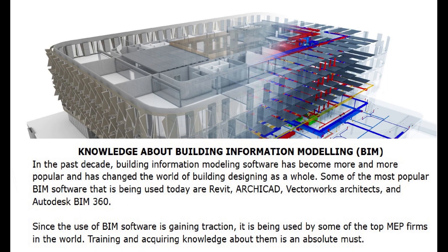Number 2: Knowledge about Building Information Modeling — BIM. In the past decade, building information modeling software has become more and more popular and has changed the world of building design as a whole. Some of the most popular BIM software being used today are Revit, Archicad, Vectorworks Architects, and Autodesk BIM 360. Since the use of BIM software is gaining traction and is being used by some of the top MEP firms in the world, training and acquiring knowledge about them is an absolute must.